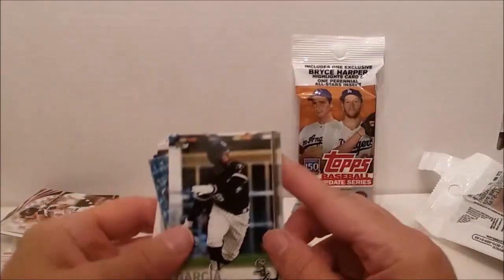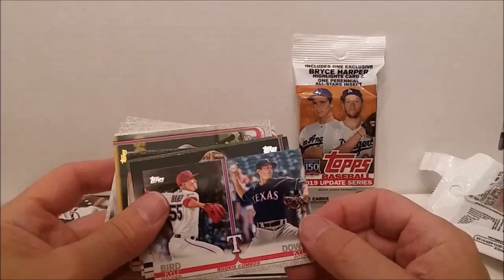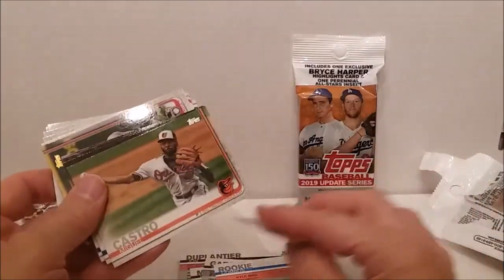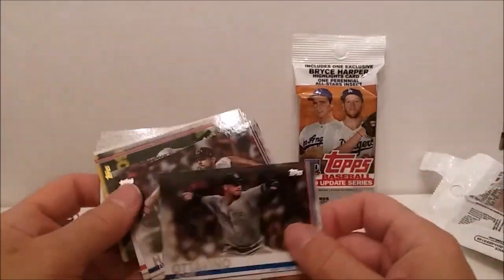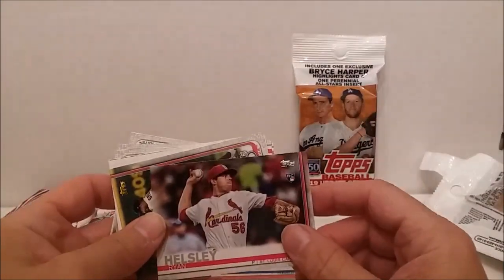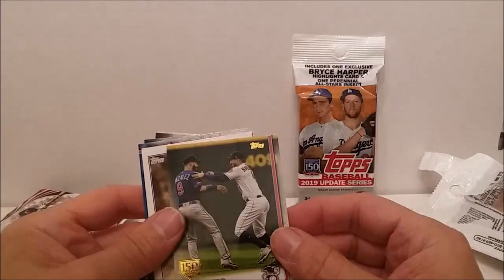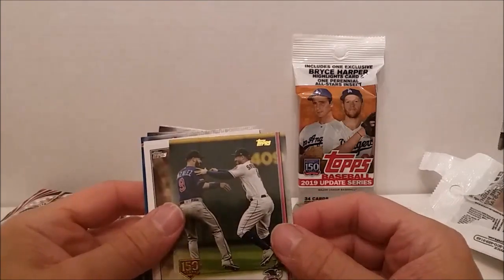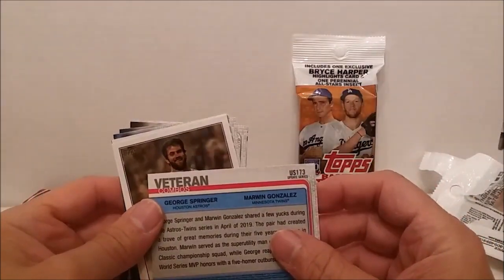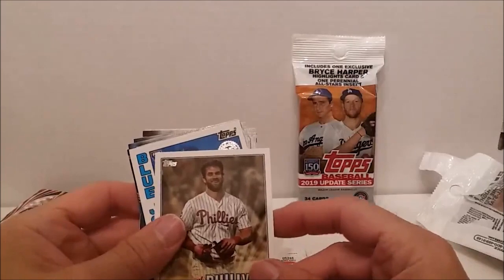Hopefully these rookies are worth something. You're going to see again the third one of this guy — these guys are kind of a grief. I might as well just open the first one and then show it three times or something. Here's something better — 150th years of baseball, 'Reunited Old Teammates Catch Up,' George Springer and Marwin Gonzalez. There's our Bryce Harper card.